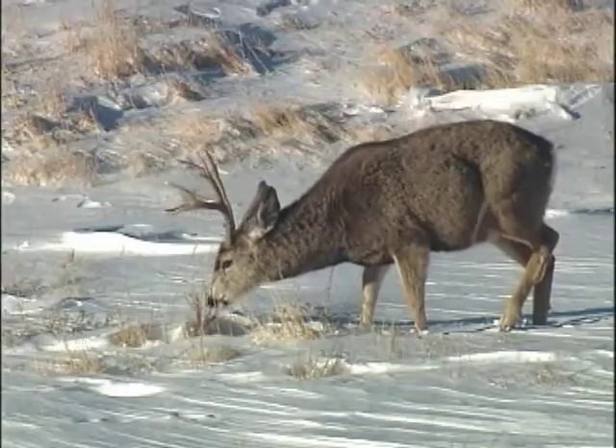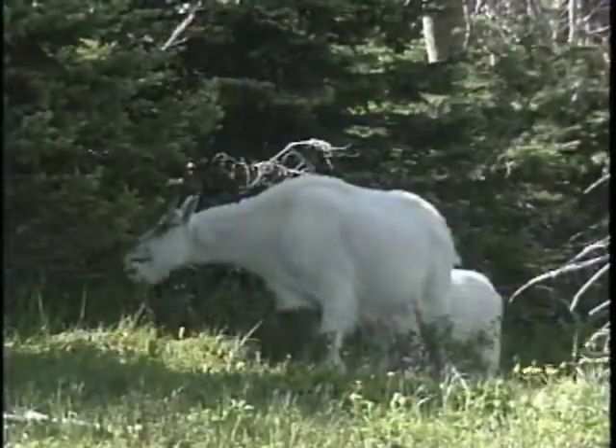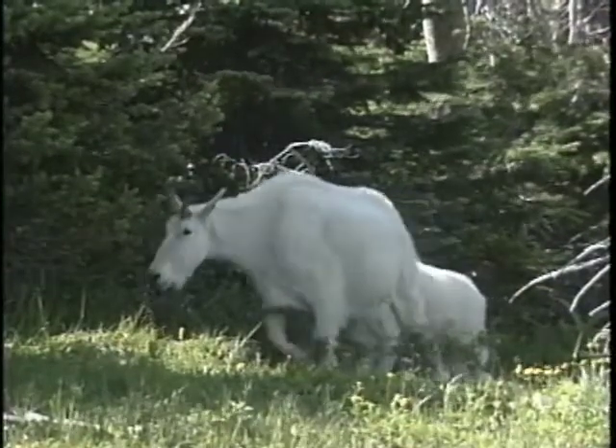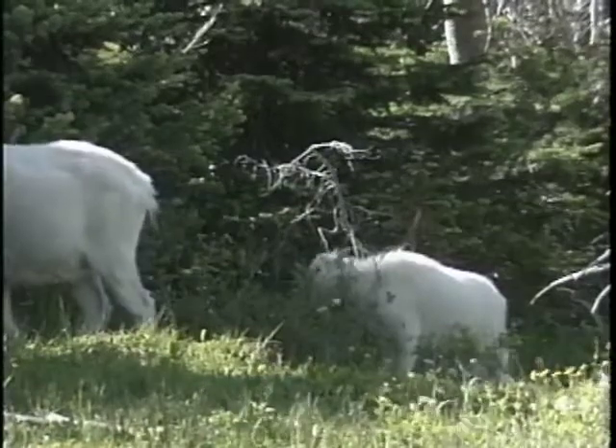Pronghorns, deer, and goats are browsers. The majority of their diets are made up of forbs, shrubs, and trees. In particular, they tend to choose the most nutritious parts of woody plants — the leaves, buds, flowers, and fruits.